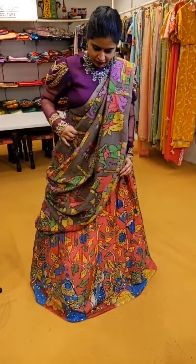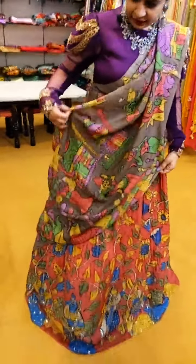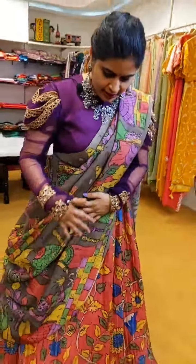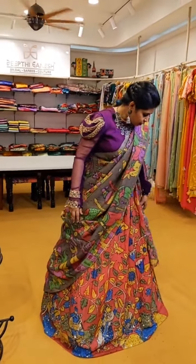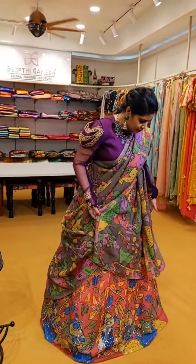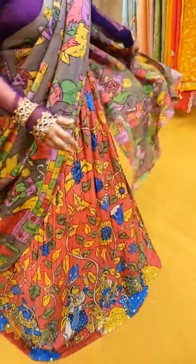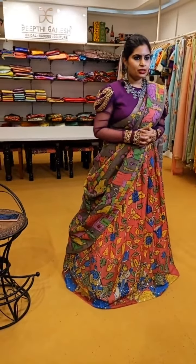This beautiful dupatta is a nice Pen Kalamkari in a figurative concept — if you see all over the dupatta it has a very nice figurative concept, not a simple floral. It has amazing multi-colour print on a very subtle shade of grey which looks very pretty. You can also get borders done or any kind of highlights done on the dupatta — any kind of customisation is possible.